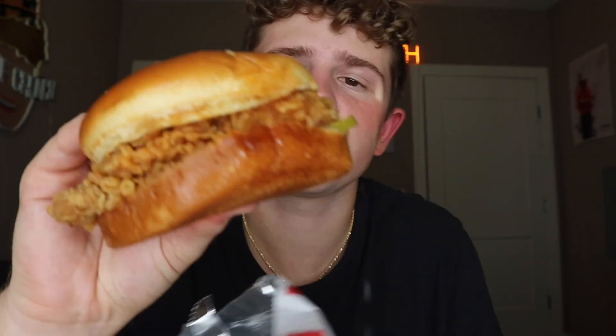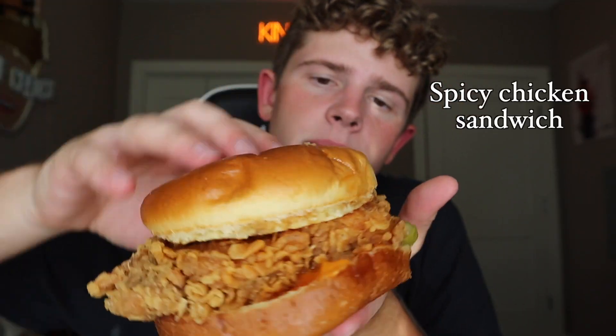Popcorn chicken — we love popcorn chicken. Check this out. We like popcorn chicken. I saved one of my favorites — look at this thing. They have the fattest chicken patties. Look at that thing — spicy chicken sandwich. KFC is a great, great chicken sandwich if you've ever tried it before. So good.